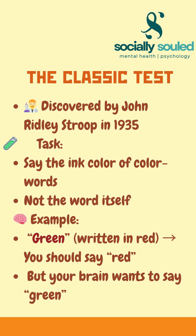In 1935, psychologist John Riley Stroop created a test. Participants had to name the ink color of color words. So when you see the word 'green' written in red ink, you're supposed to say 'red.'